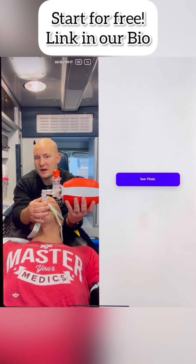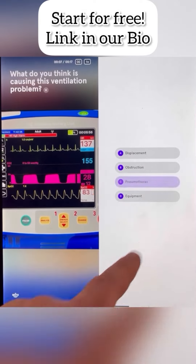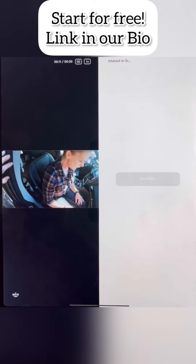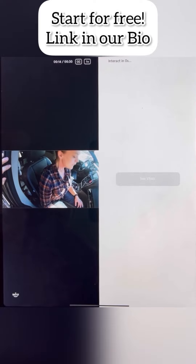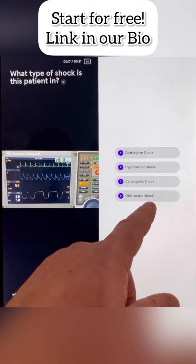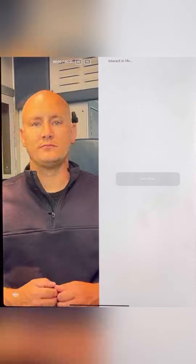The hardest thing that paramedic students have to do is make decisions when they walk onto an ambulance, because they don't have the experience in order to do that. And so what we've done is solve that problem. We have built dozens of interactive scenarios so you can see the patients and their vital signs, answer questions in front of you, and get immediate feedback — so when you walk onto an ambulance, you feel more confident treating your patients.